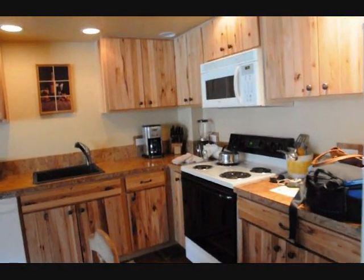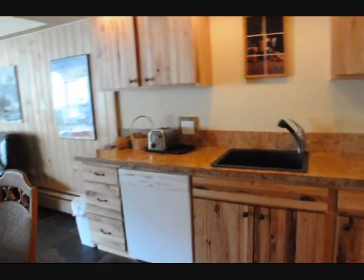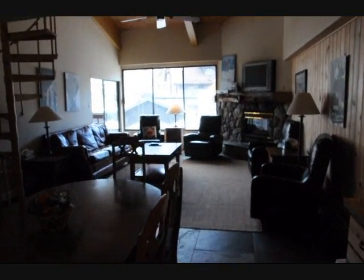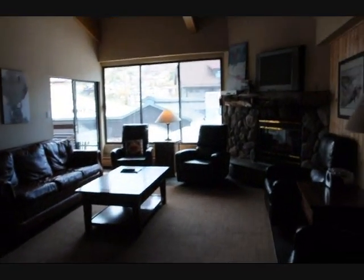You come in and here is the kitchen, right off to your right. There have been a lot of recent upgrades, including the cabinetry, a nice furniture package. The floors are slate. This is the main living area with a fireplace.